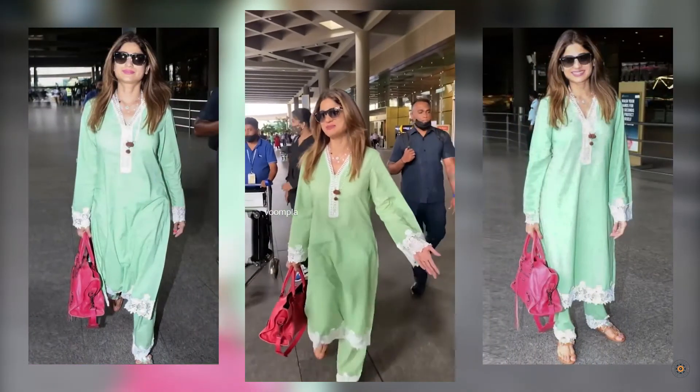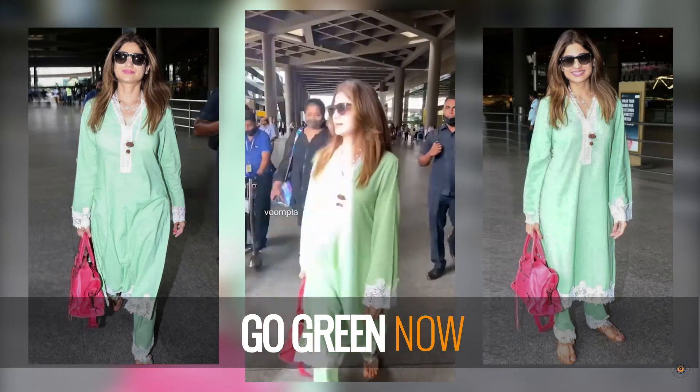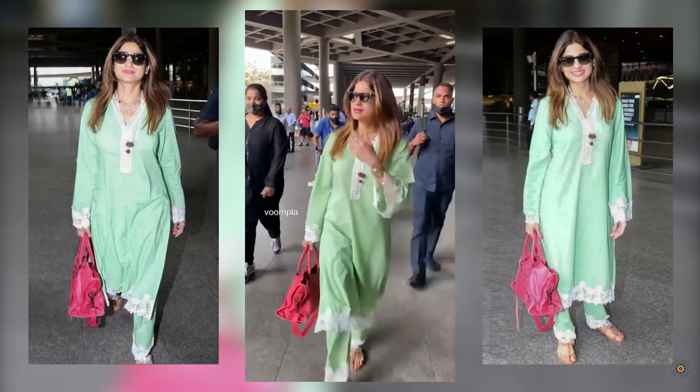If you're headed to the airport anytime soon, then you must take a look at Shamita Shetty's effortless style, because she knows how to pull off a breezy airport look. Here, she's seen in this stunning number that is equal parts comfortable and chic.